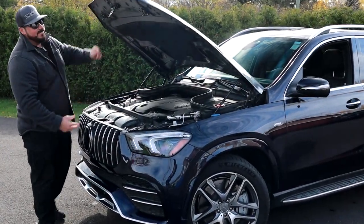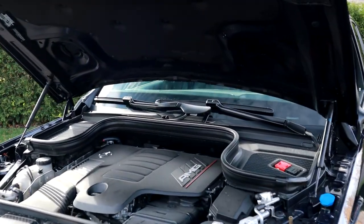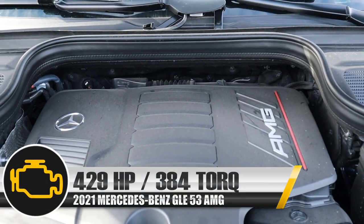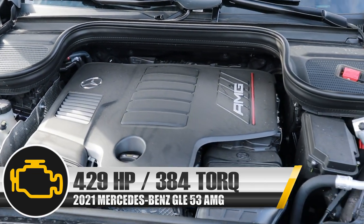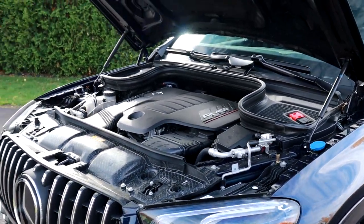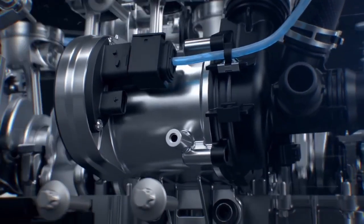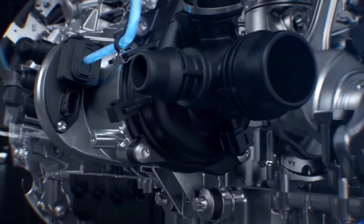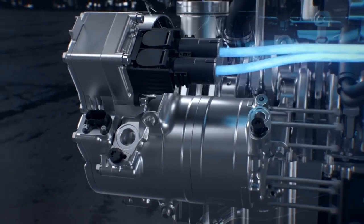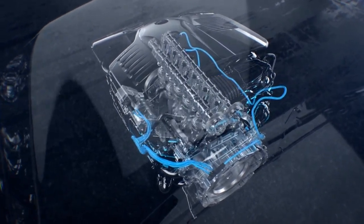Under the hood of this 53 AMG, you'll find an inline-six 3-liter turbo from AMG, good for 429 horsepower and 384 foot-pounds of torque. This engine is matched to a 9-speed transmission. There's also the EQ Boost — a 48-volt mild hybrid system — which helps the engine at low RPM, so when you get turbo lag, the EQ Boost is there to give you a great launch.